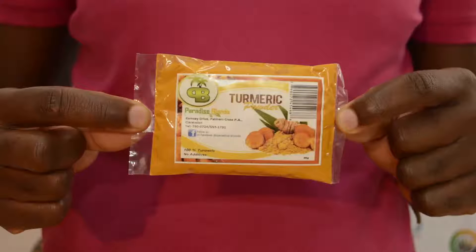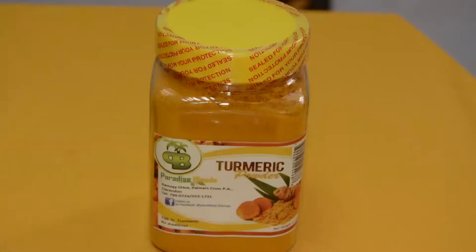We have on display turmeric powder. As you know, with COVID, you want something to boost your immune system — you would use some turmeric. It comes in different sizes: this is 48 grams and this is 375 grams.